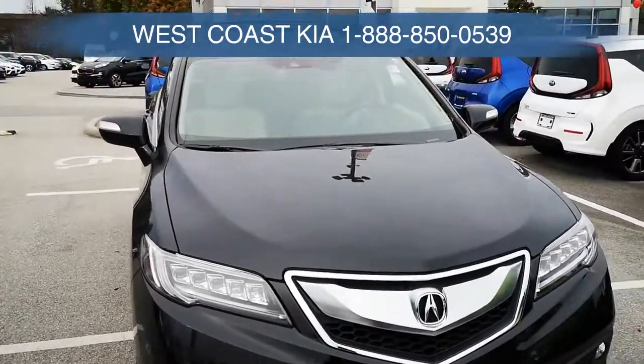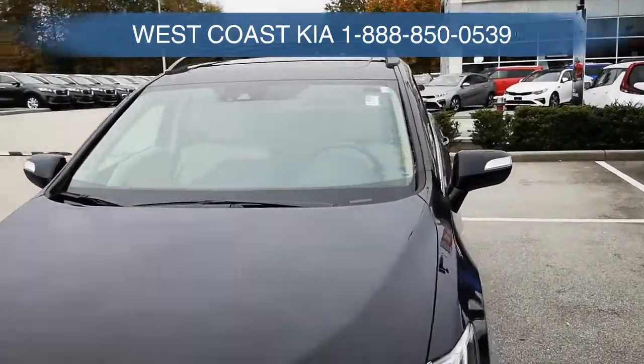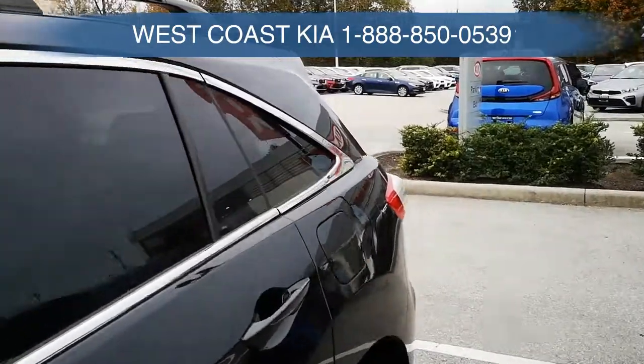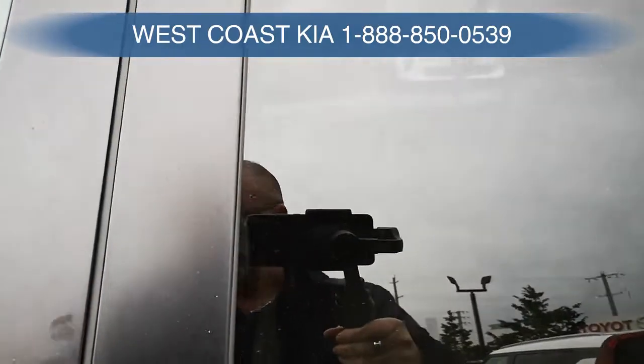If you'd like to come on down, we're at West Coast Kia, 19950 Lougheed Highway. We've got a really low kilometer 2018 RDX sitting here waiting for you. There's a nice sunroof on the roof. I'm just going to jump in and let you see the interior — can't go over all the features because there's probably just too many.